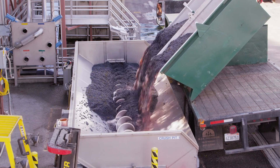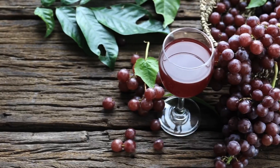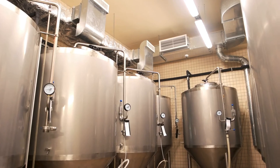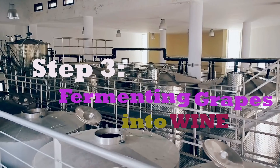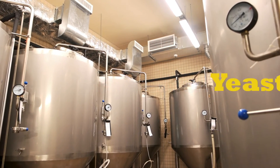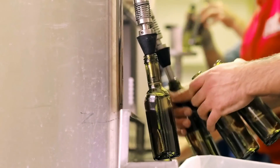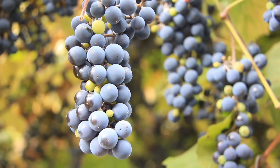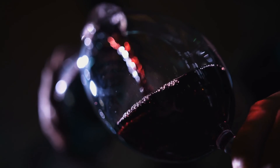Red wine grapes are also commonly de-stemmed and lightly crushed. The difference is that these grapes, along with their skins, go straight into a vat to start fermentation on their skins. Step three: fermenting the grapes into wine. Fermentation is where the sugar converts into alcohol. Yeast is added to the vats so that fermentation can take place. When making red wine, carbon dioxide is released during fermentation, which causes the grape skins to rise to the surface. Winemakers must punch down the cap several times a day to keep the skins in contact with the juice.